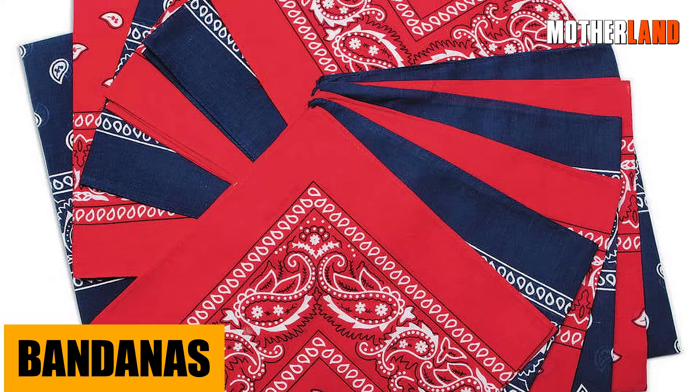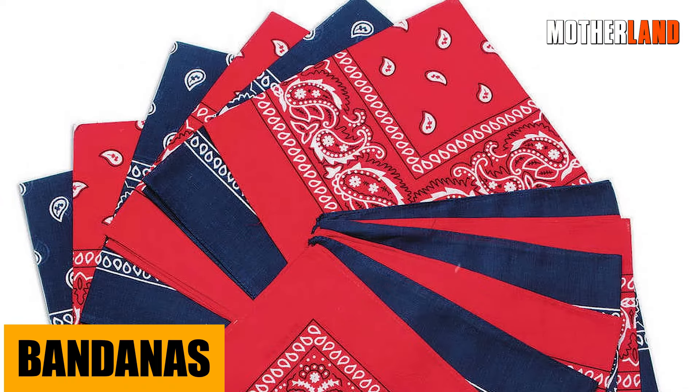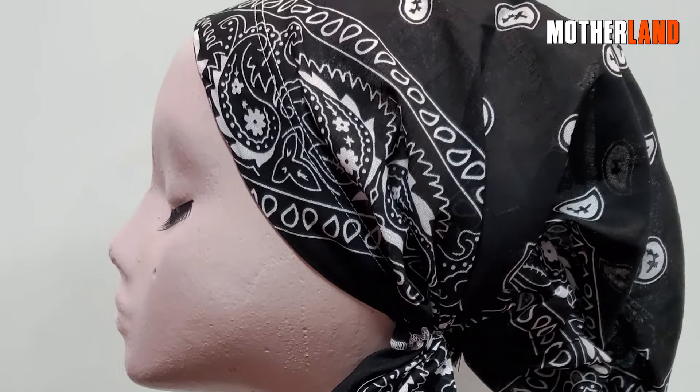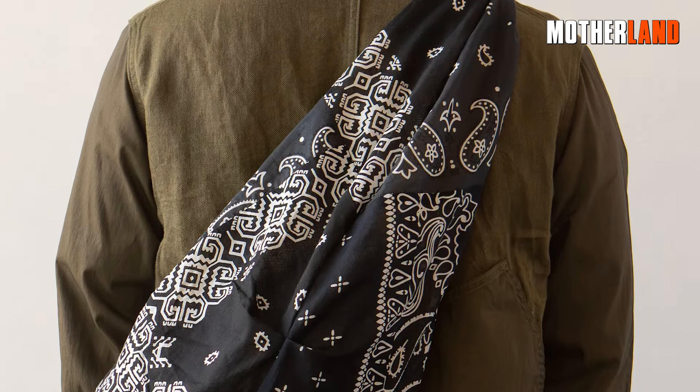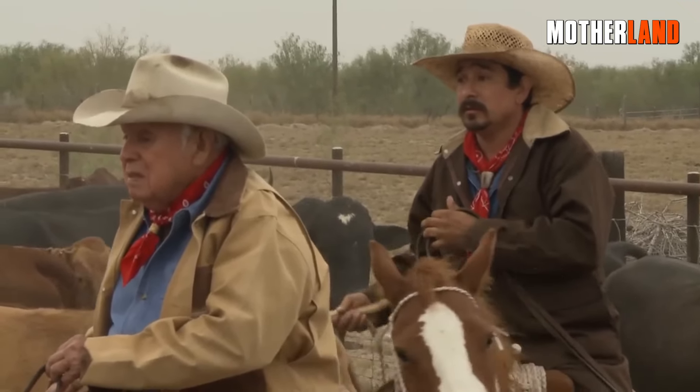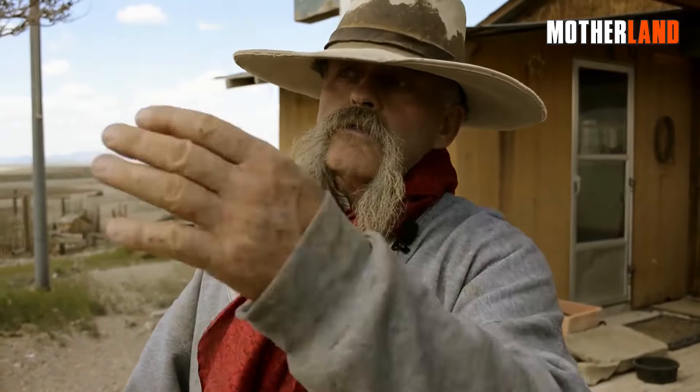Bandanas. This simple square of fabric is a multi-tasker. It can be a protective face mask, a filter for water, a head covering to protect from the sun, or a makeshift bag. Feeling the heat? Dampen it and tie it around your neck for a refreshing cool-down. And if you've got a vivid colored one, it can be a lifesaver as a signaling device.